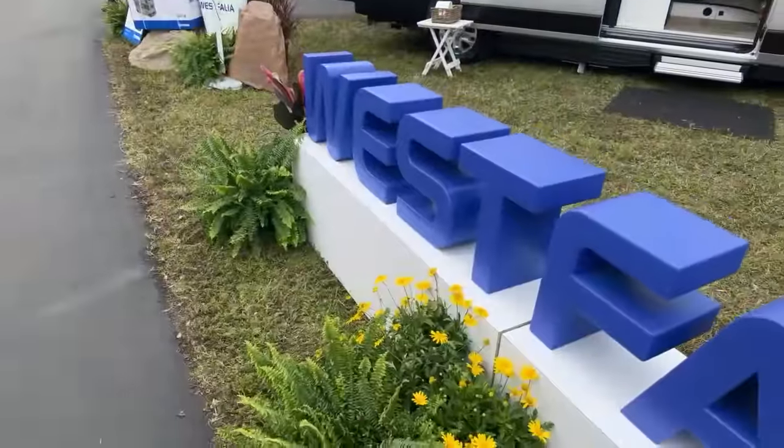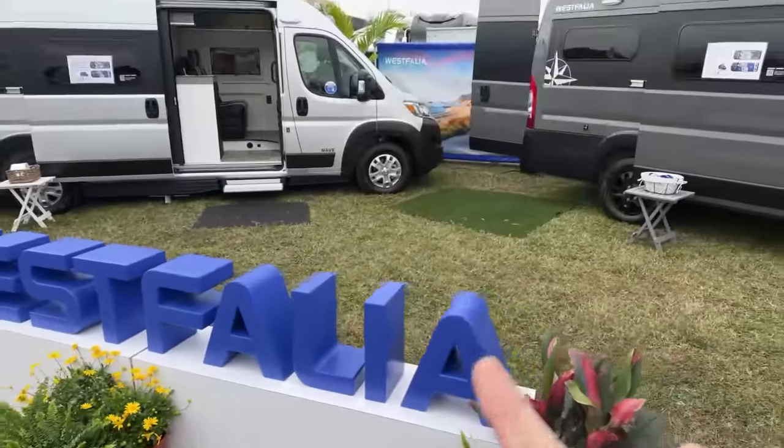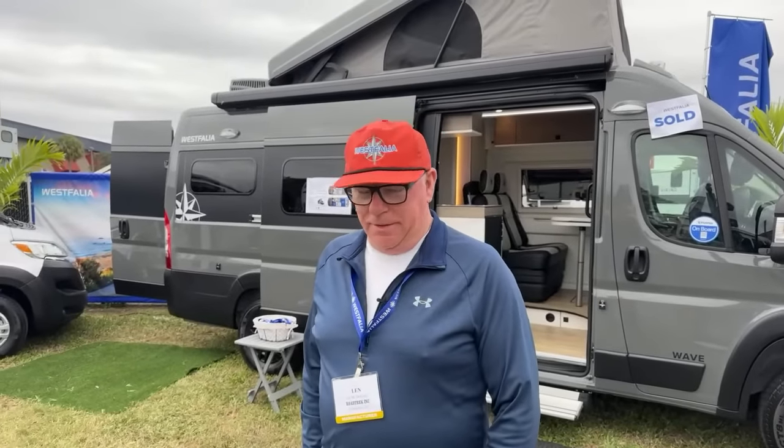The big deal for you here — we are at the Westphalia booth. I am so excited to have Len join us this morning. Len, welcome back to the program. Len joined us about eight months ago on What's Up Wednesday. Len, who are you, sir?